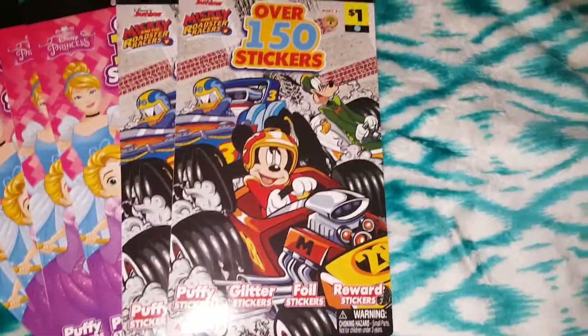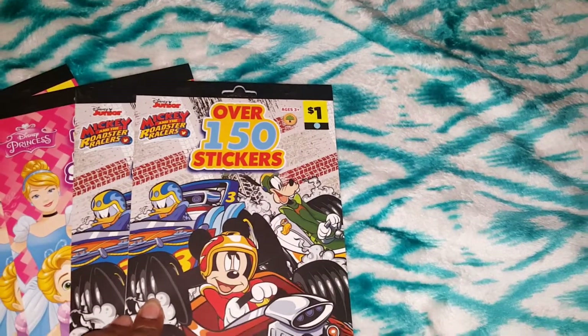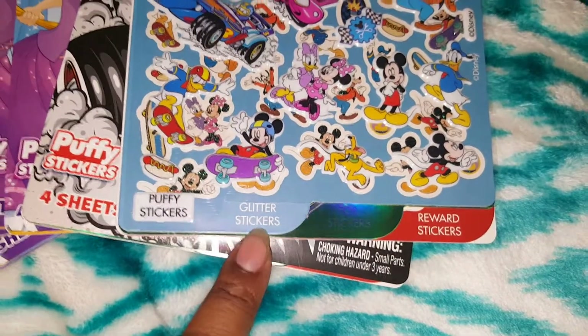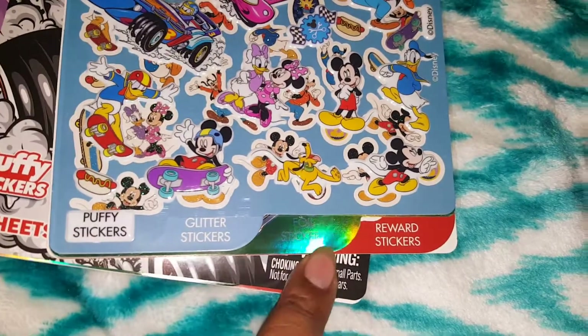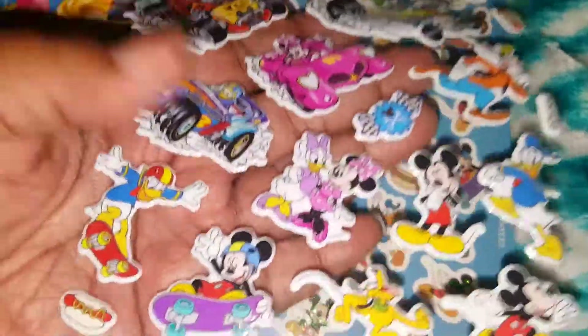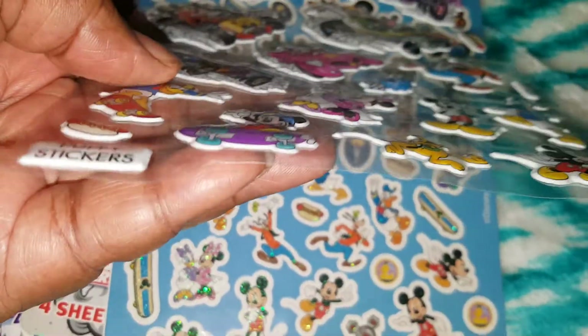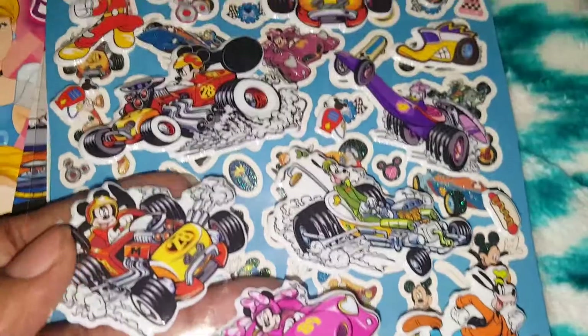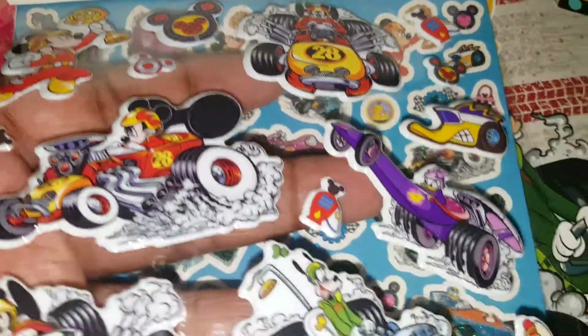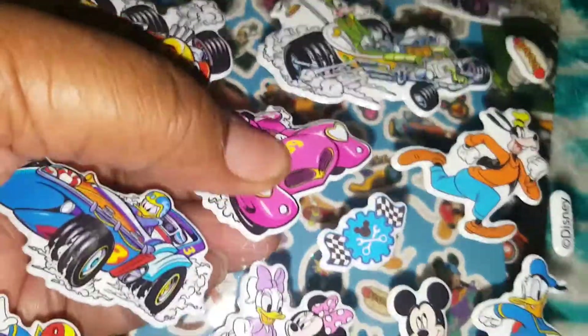So what do you guys see inside? They're so cute! It's over 150 stickers, and in the front they have them labeled — this one is puffy stickers, this one is glitter stickers, this one is foil, and this one is reward stickers. So the puffy stickers are first, and they're thick and puffy — they're squishy, that is so cool!